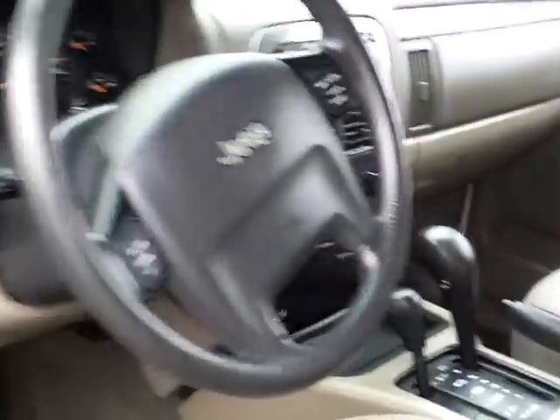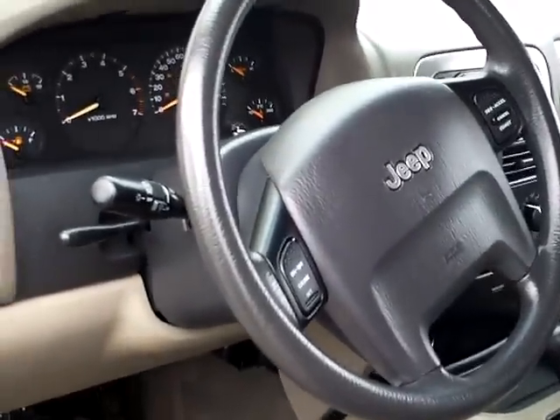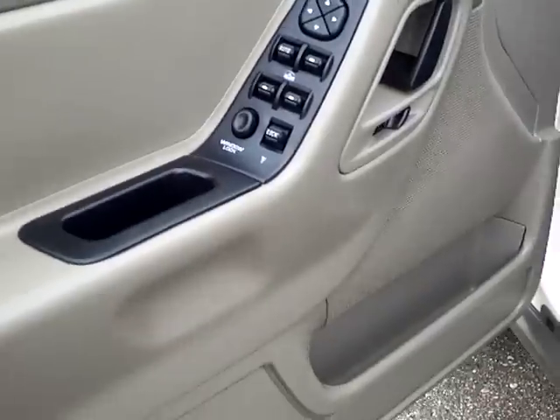AM/FM/CD with built-in equalizer, and all your normal cruise, tilt, and all that good stuff on it. Power windows and locks as well.